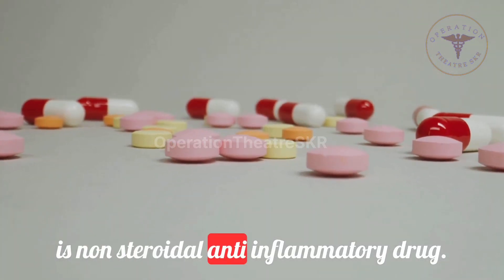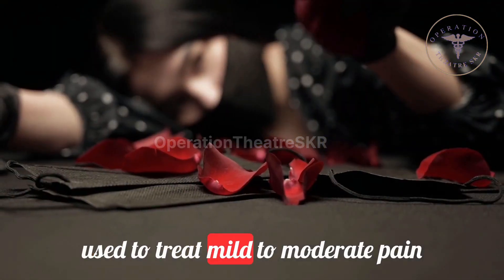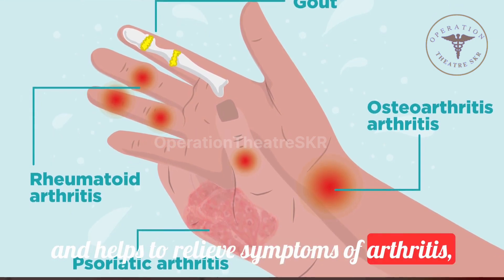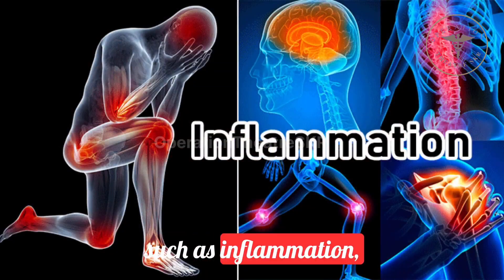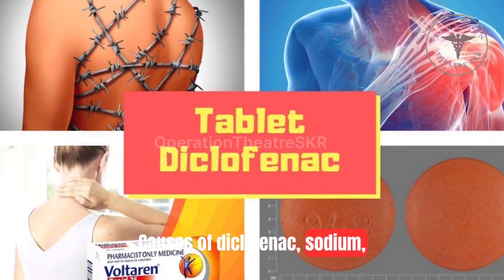Diclofenac is a non-steroidal anti-inflammatory drug, NSAID, used to treat mild to moderate pain and helps to relieve symptoms of arthritis, e.g. osteoarthritis or rheumatoid arthritis, such as inflammation, swelling, stiffness and joint pain.